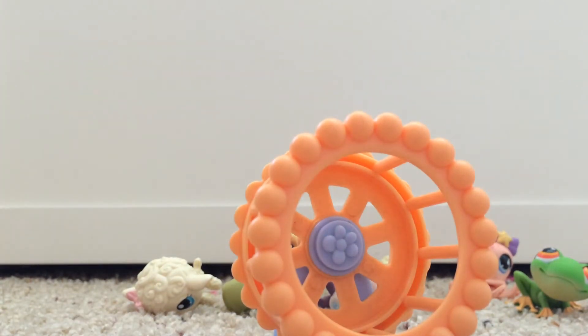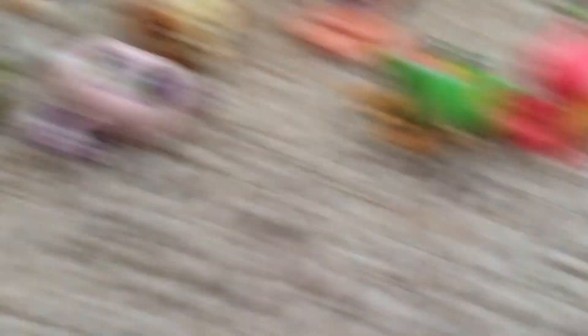I hope you guys enjoyed this video with my new LPS: a turtle, dog, panda, hamster, octopus, frog, mouse, rabbit, and the accessories. Thanks for watching — bye!